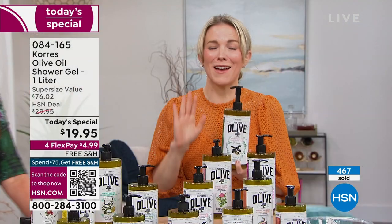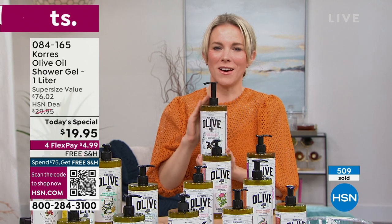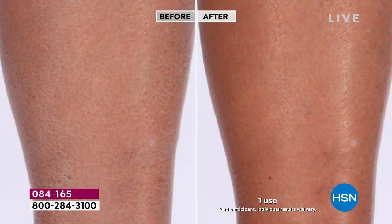Never again will you walk out of the bath or shower and feel that scaly, dry, tight skin. We are going to pump your skin full of omega fatty acids and hydration. If you're this before — with the scaliness, the itchiness, the dryness — one bath or shower is all it takes. Look at the glow, look at the softness.